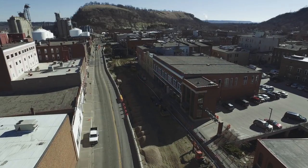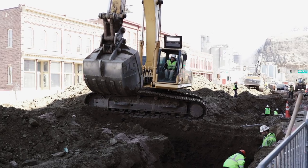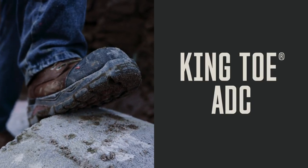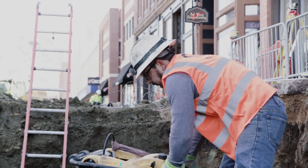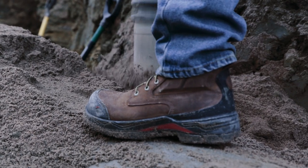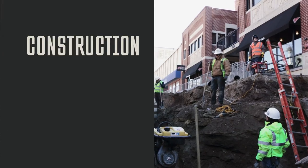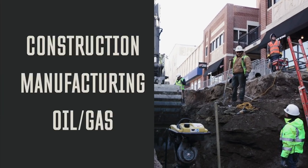From Red Wing Shoes comes a new family of premium utility work boots — King Toe ADC for all day comfort. Built to surround your feet with absolute comfort and protection during long hard work days in construction, manufacturing and oil and gas.